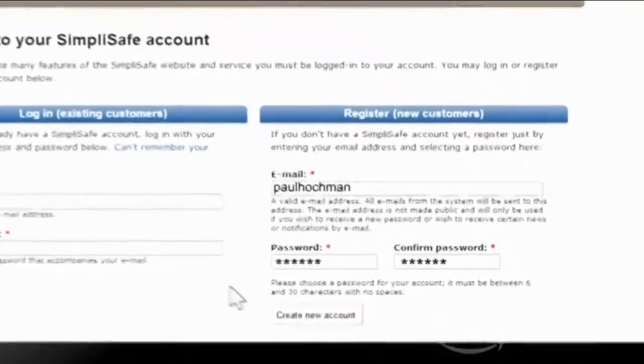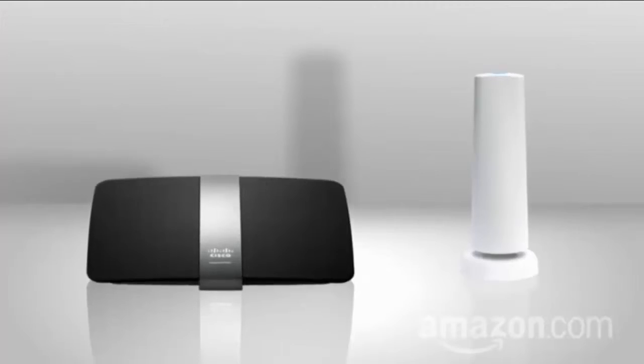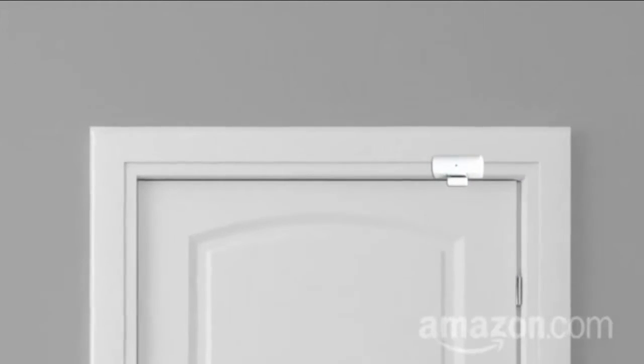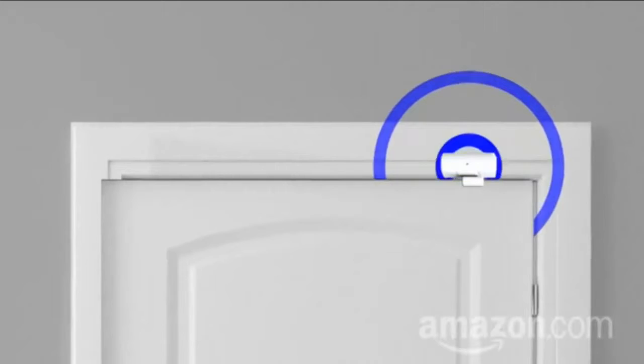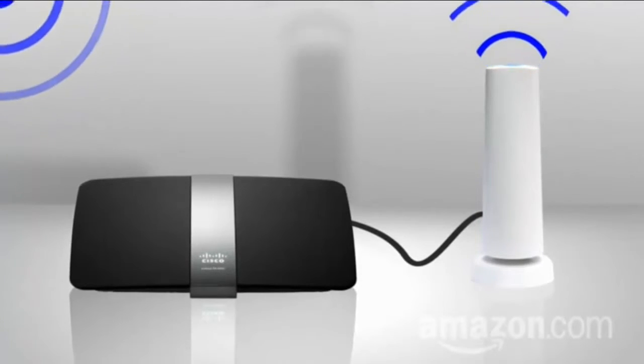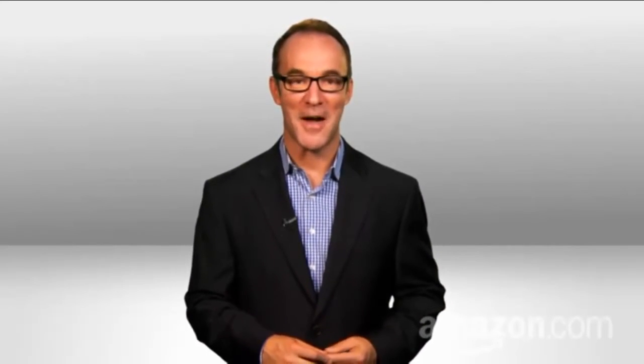First, create an account on the SimpliSafe website. Plug in this central hub to your home's router and attach the sensors to your walls and door frames. If a sensor gets tripped, it sends a wireless signal to the hub, which uses a built-in cellular antenna to call a SimpliSafe operator. That operator can contact you by phone or email in seconds, or even call the authorities. So you'll know what's going on in your house, no matter where you are. I'm Paul Hockman for Amazon.com.